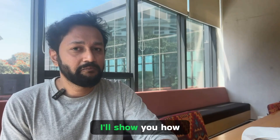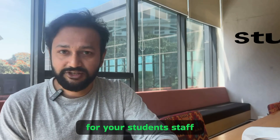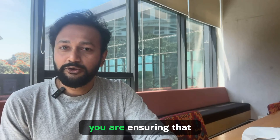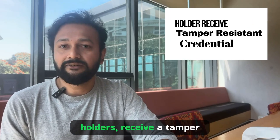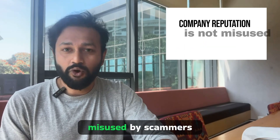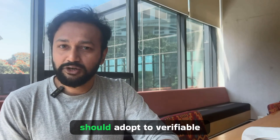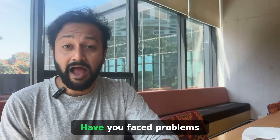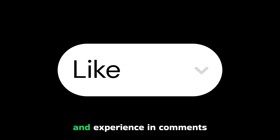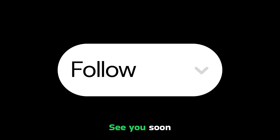In my next video, I'll show you how exactly you can create verifiable credentials for your students, staff, or employees. By issuing blockchain credentials, you are ensuring that holders receive tamper-resistant credentials and your company's reputation is not misused by scammers. Do you think organizations should adopt verifiable credentials? Have you faced problems while verifying a document? Please share your thoughts and experience in the comments. Follow me for more such interesting content. See you soon.